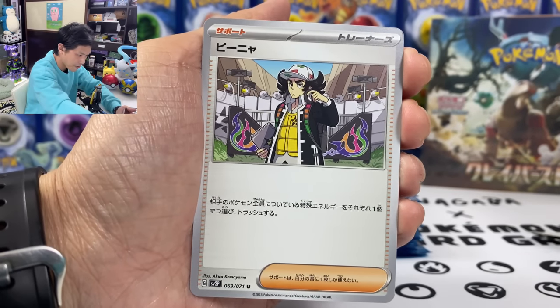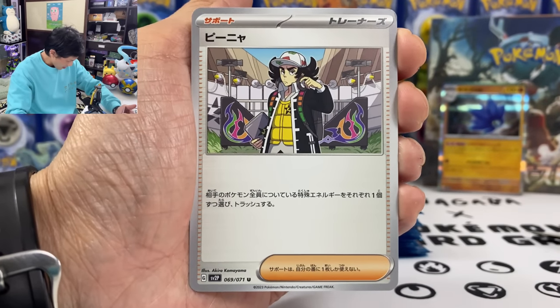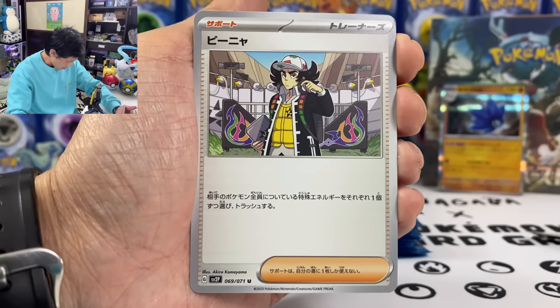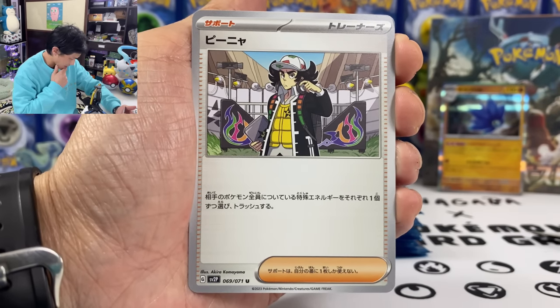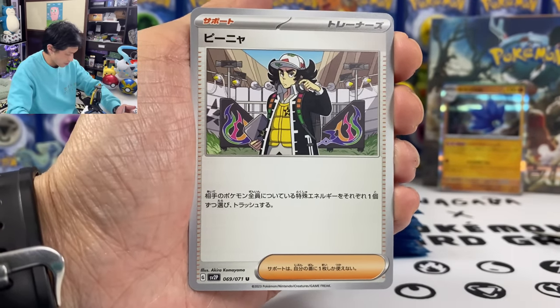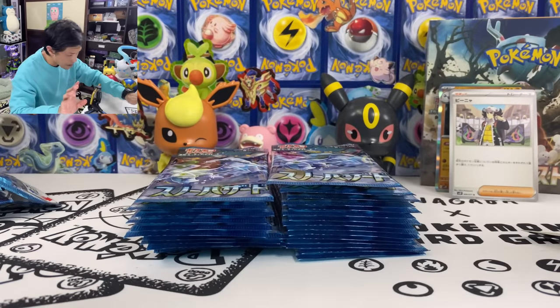Let's put all the good stuff at the back — we'll do a summary at the end. We got a card that discards one of each special energy from all of your opponent's Pokemon. Another playable card.